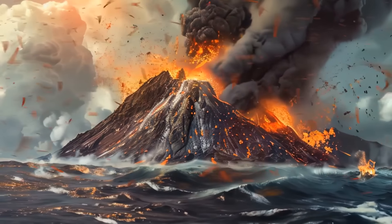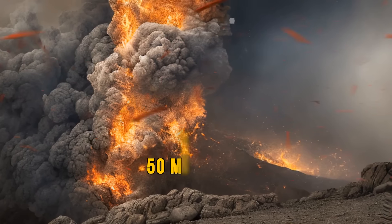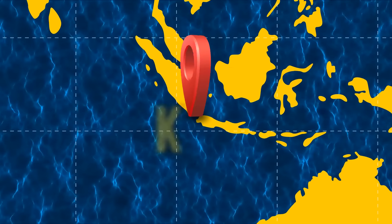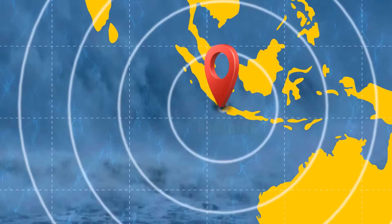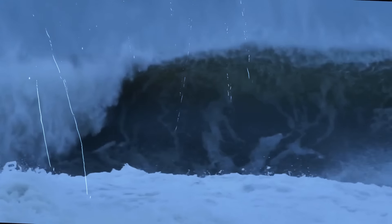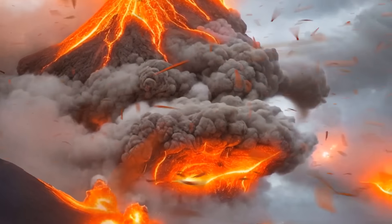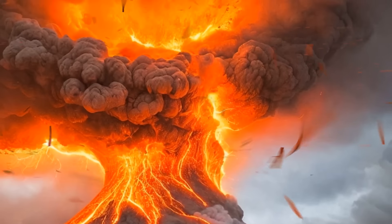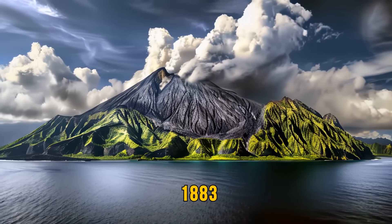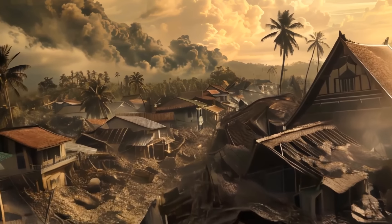This huge volcano, everyone thought to be extinct, woke up and spat out a black ash cloud 50 miles high — about nine times as tall as Mount Everest. Located in what is now Indonesia, the powerful Krakatoa caused huge tsunamis that rocked ships as far away as South Africa and changed temperatures around the world for several years. The volcanic island in the Sunda Strait hadn't erupted for at least 200 years before 1883, so the first tremors and blasts in May of that year came as a total shock to nearby residents.